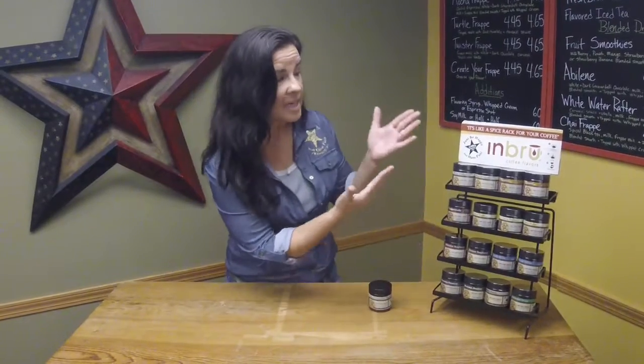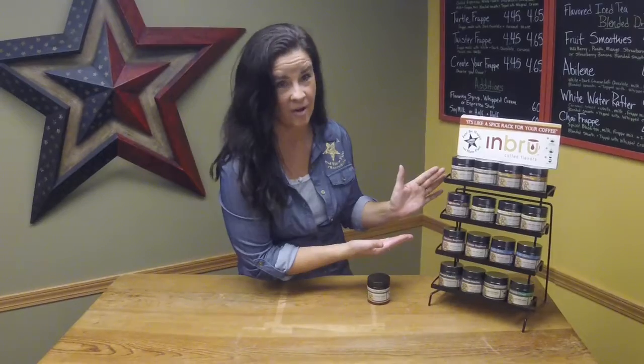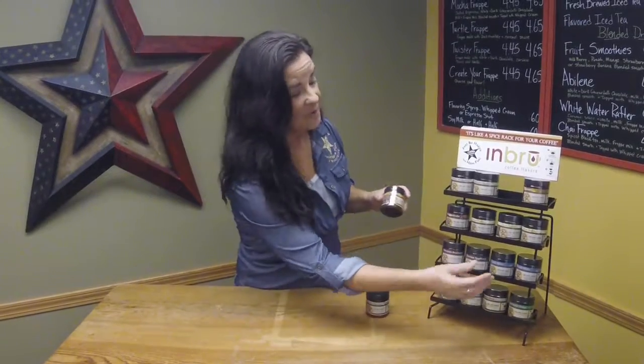Now, the great thing about in-brew is that it's like a spice rack for your coffee at home. So, for instance, let's say one morning I would like to just have caramel — I can do that. If I feel like a little caramel and vanilla, I can mix them together.